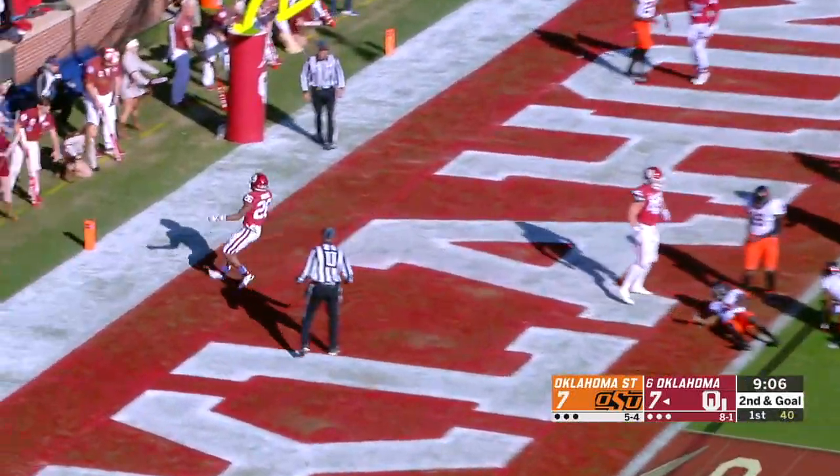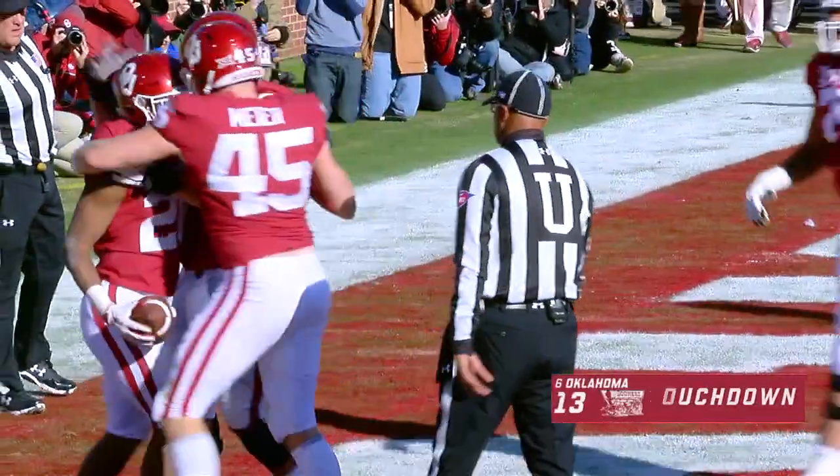Handoff Brooks, right up the middle, right into the end zone. Easy like Sunday morning. Touchdown Sooners.